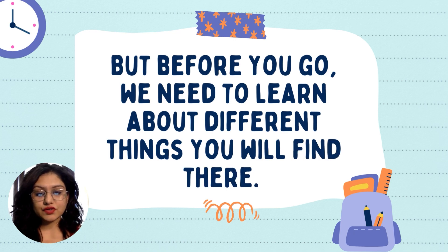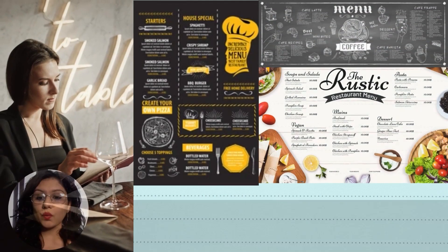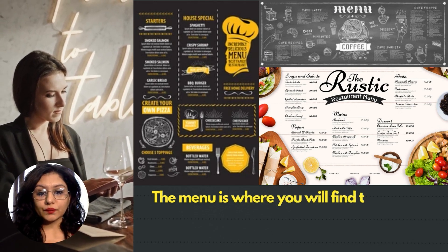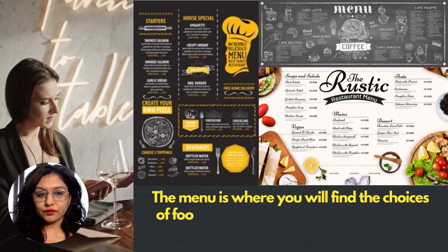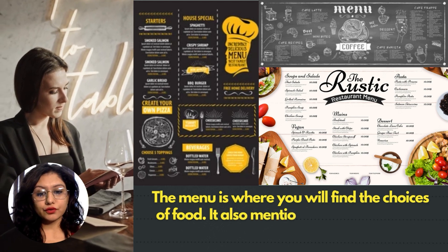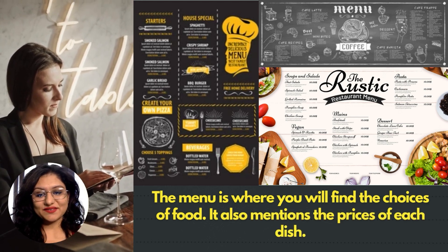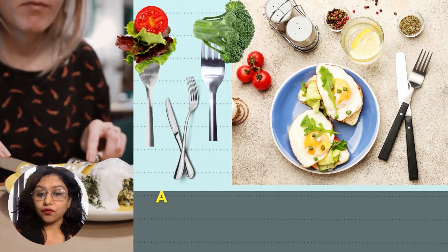When you go to a restaurant, the waiter would give you a menu. The menu is where you will find the choices of food. It also mentions the price of each dish.